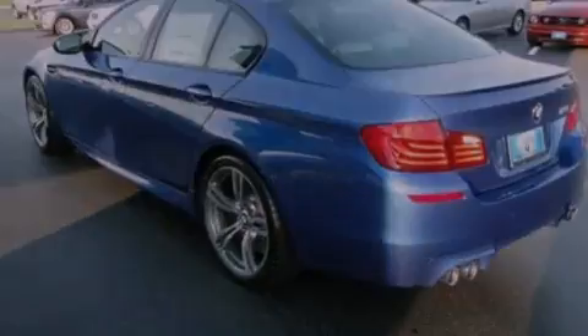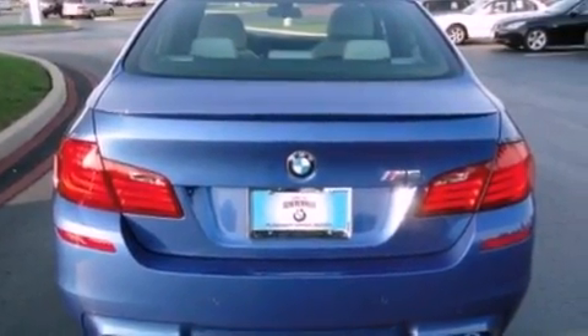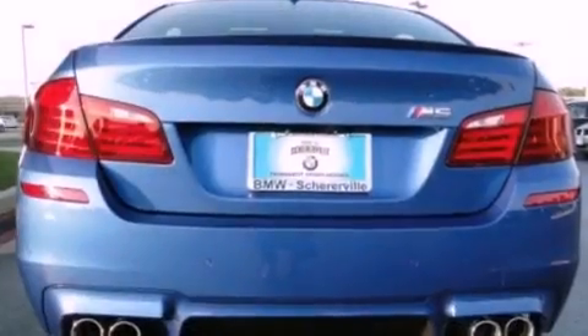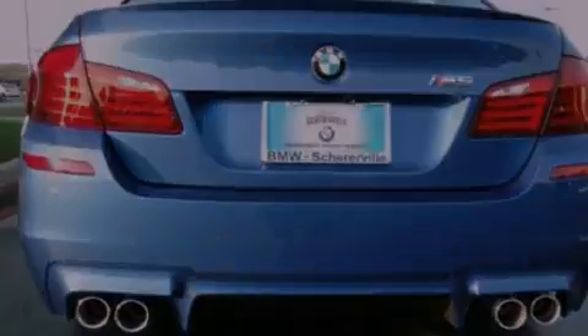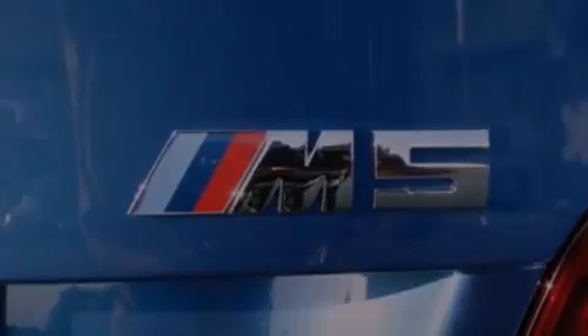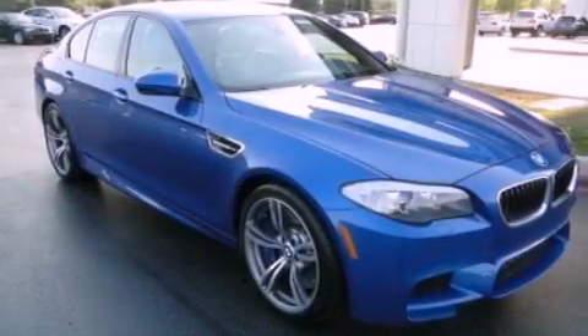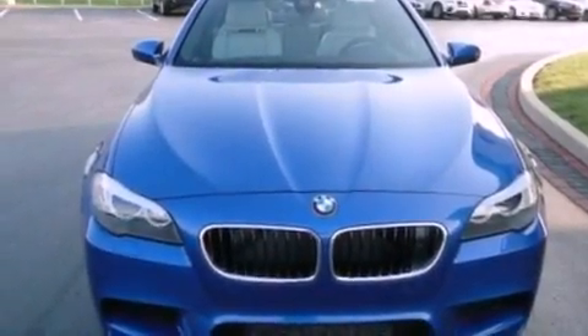Memory settings for the driver's seat positions so you can recall your favorite position with the push of one button. Dual power seats, cruise control, a premium sound system, leather seats, performance tires, a rear spoiler, brake assistance technology, air conditioning with automatic climate control, and rain-sensing windshield wipers that can turn on automatically if their sensor identifies water on the windshield.